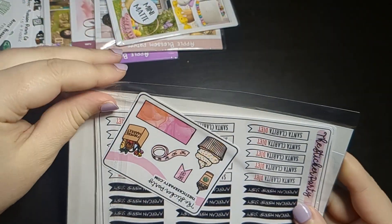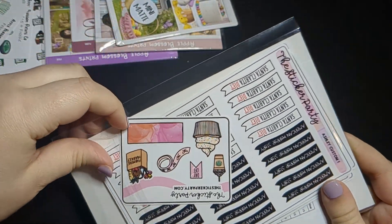Next up I have this order from the Sticker Party. If you didn't know, Erica owns it.